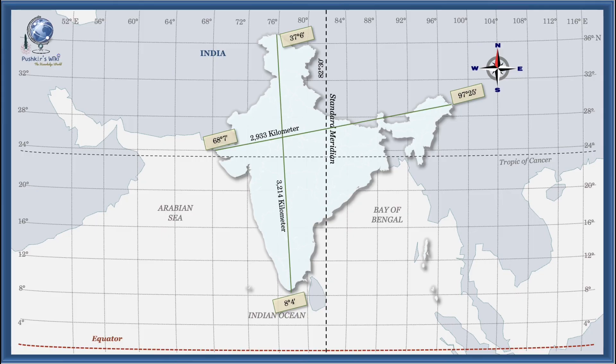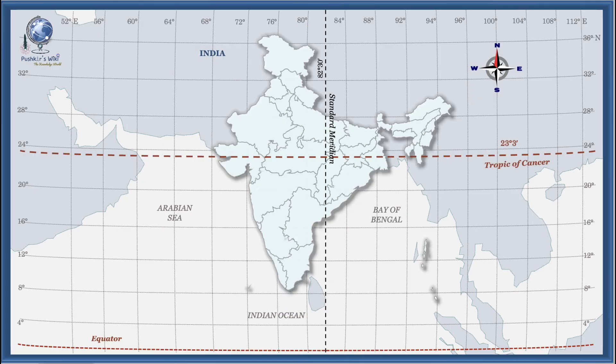This position gives India great diversity in climate, from tropical in the south to alpine in the north, and a strategic location connecting east and west through the Indian Ocean. The Tropic of Cancer at 23°30'N passes almost through the middle of the country, dividing India into almost two equal halves: the tropical south and the subtropical north.